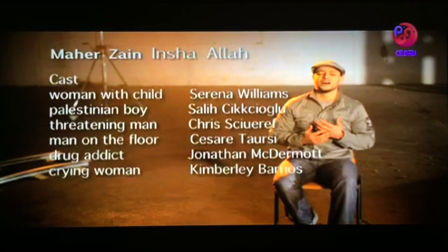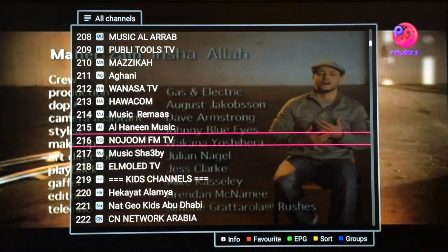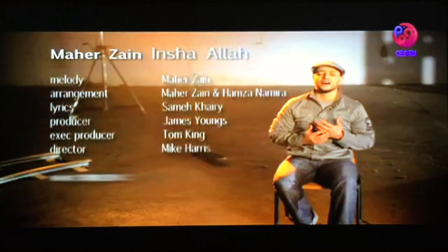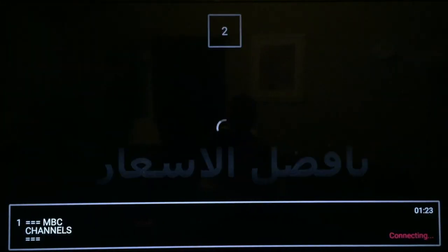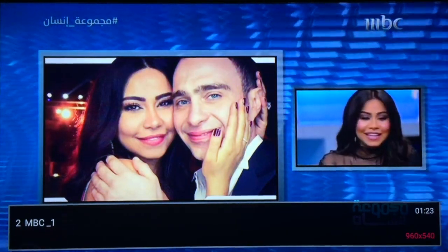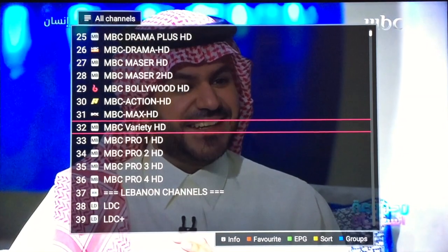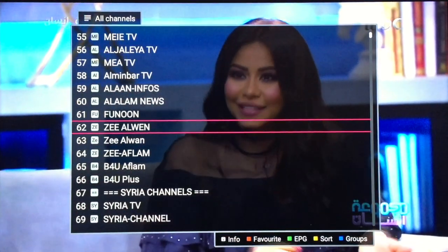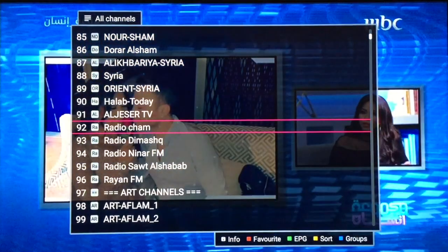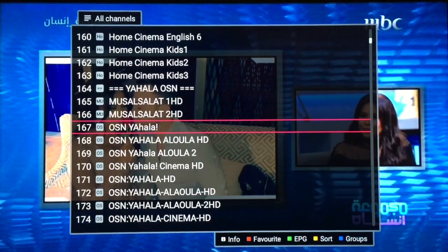It has a huge selection of channels. We press OK to pull up the menu. This has over 3,000 channels — all the channels, movies, sports and everything. It has all the NBCs, all your country's channels, hundreds and hundreds. You have the sports and hundreds of contents right here from all over the place.